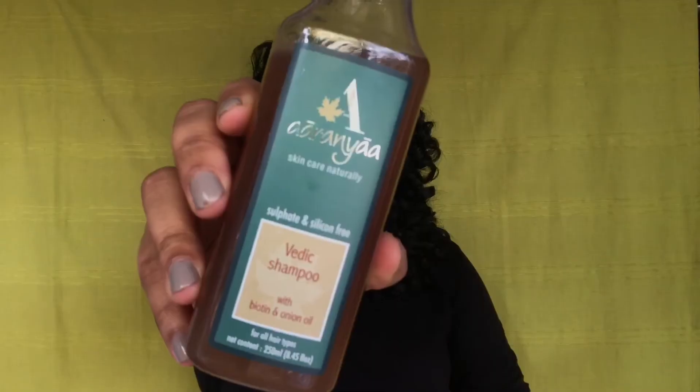It is also infused with Methi & Moringa extracts, which is known to strengthen the hair from root to tips. What's more, this shampoo is completely free of sulphates, parabens and silicones, which means it is also safe to use on coloured hair. It'll thoroughly cleanse your hair without stripping off the moisture. A little goes a long way.